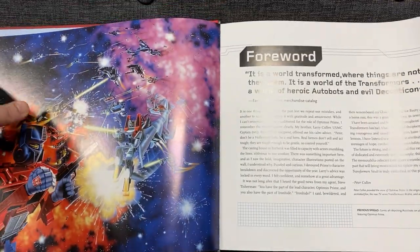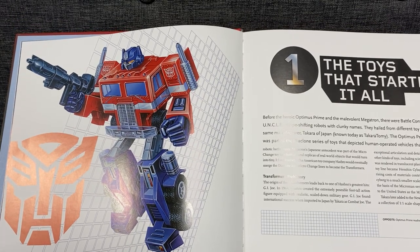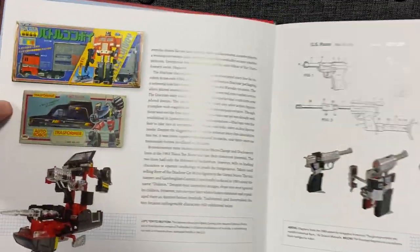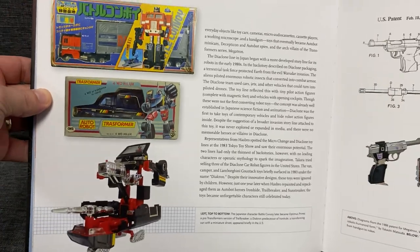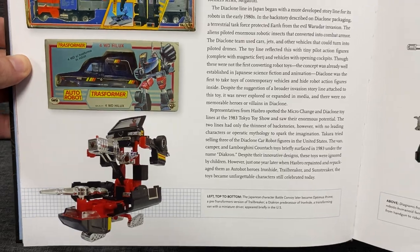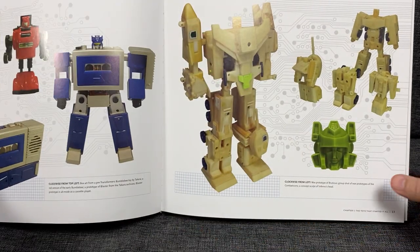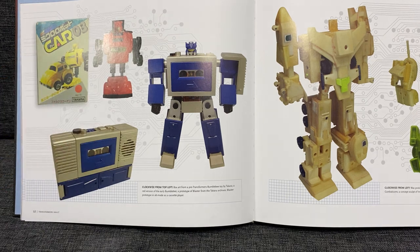So let's start. The toys that started it all - of course, there he is, Optimus Prime, or as he was known in Japan, Convoy. There he is right there - that is the Japanese first edition, and of course we're talking Diaclone. And there is of course a Diaclone version of either Ratchet or Ironhide, but he's a totally different colour. There's a lovely picture of Megatron there, talking about the designs and the specs. We've got some more of the pre-Transformer stuff, the Japanese Car Robo line, which is of course the Minibots.